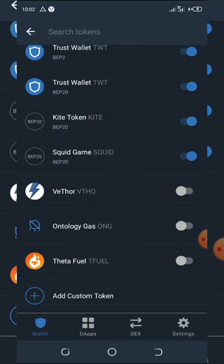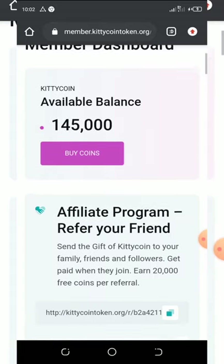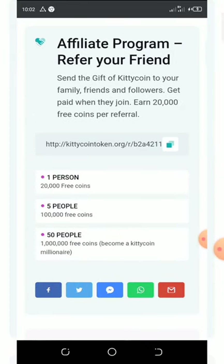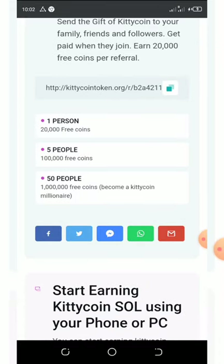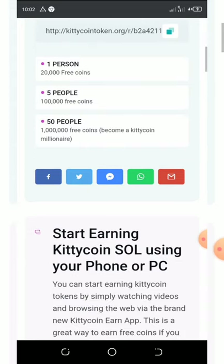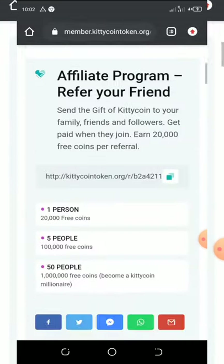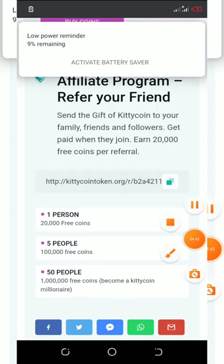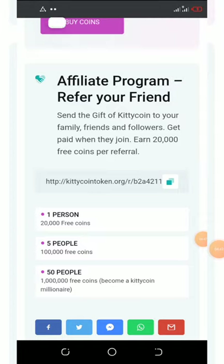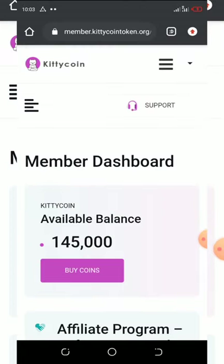Click the link below in the description, register your account, verify it, and you're done. Another great thing about this airdrop is the referral system: if you refer one person you get 20,000 free coins, five referrals gets you 100,000 coins, and 50 referrals gets you 1 million coins. You can see your referral link here — copy it, share with your friends, and accumulate as many coins as you can.